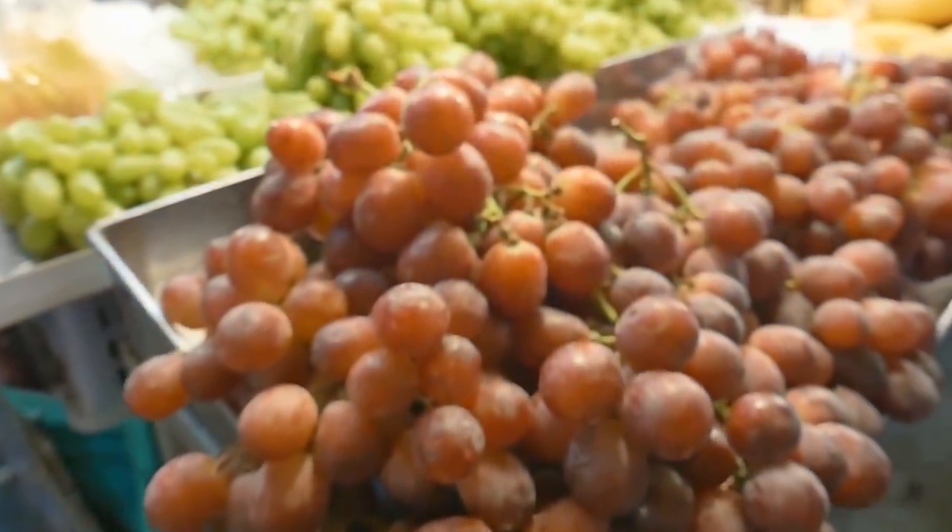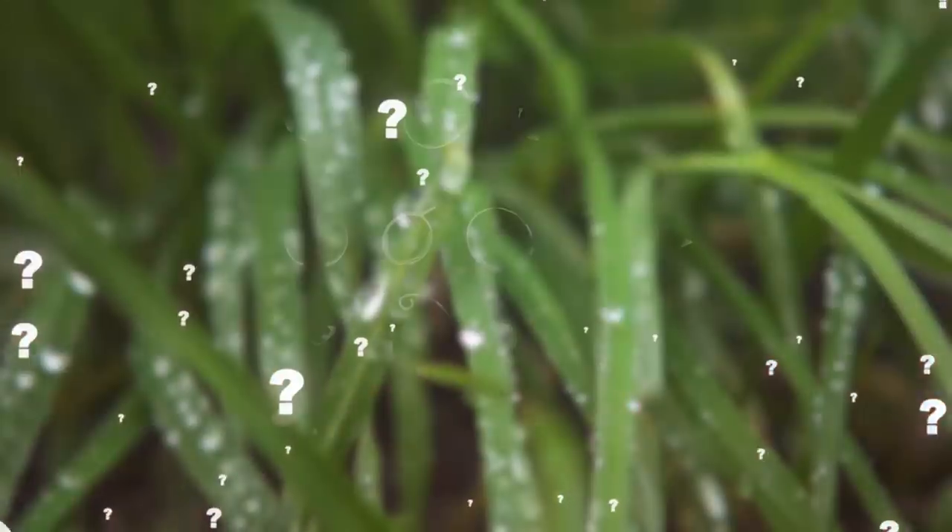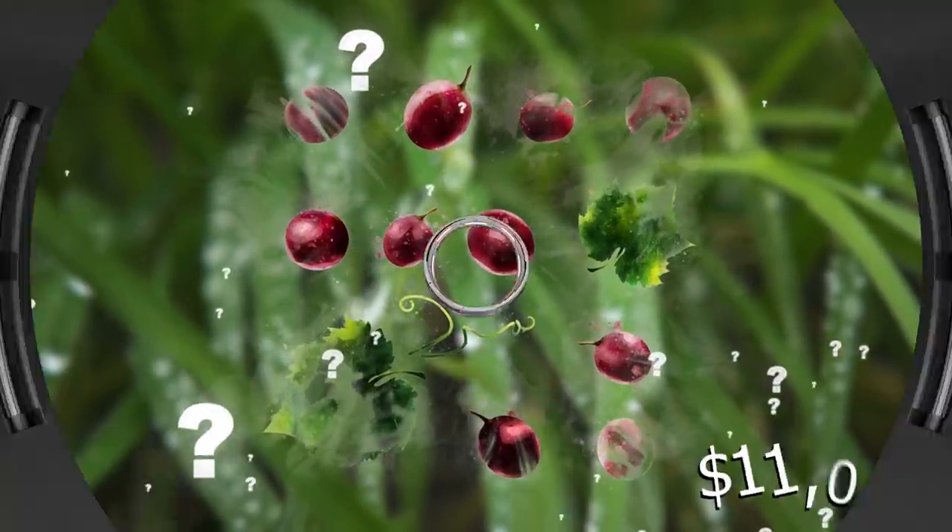At this point, purchasing Ruby Roman Grapes is more of a status symbol than an actual culinary preference. After all, what can you do with 26 grapes that cost you $11,000?